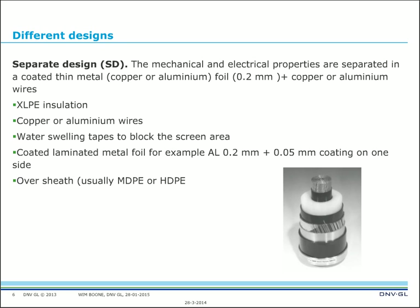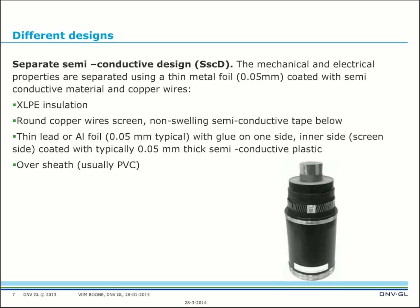There is a third design called the Separate Semi-Conducted Design (SCD). Mechanical and electrical properties are again separated using a thin metal foil, but now with a coating of semi-conductive material and copper wires. The main components are XLPE insulation, round copper wires, non-swelling semi-conductive tape, a thin aluminum foil of 0.05 mm with glue on the inner screen side, coated with typically 0.05 mm semi-conductive plastic, and finally an oversheath — usually PVC.